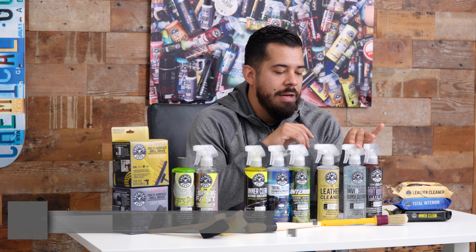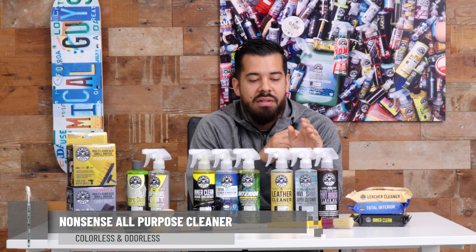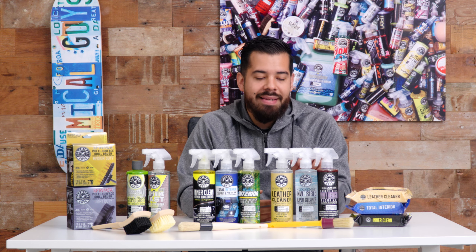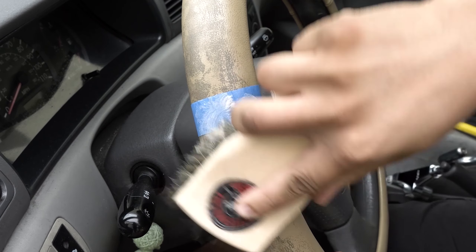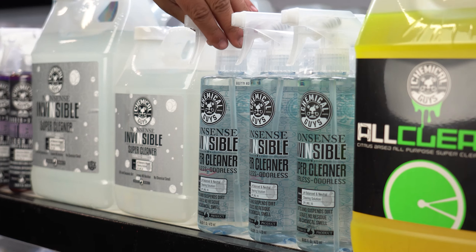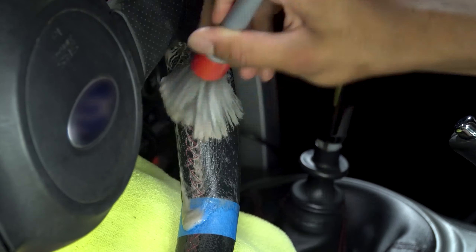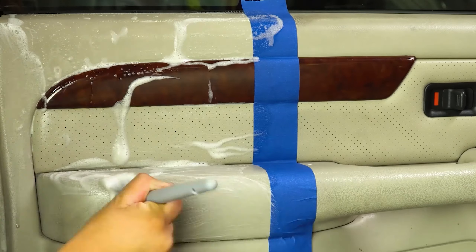Now we have Nonsense All Purpose Cleaner. The biggest difference between Nonsense and the others is that this is a strong cleaner. You can use it for your interior, but it's not going to provide any shine or protection whatsoever. It's a deep cleaner — if you have a dressing on your dashboard or door panel like VRP, it will strip it off.